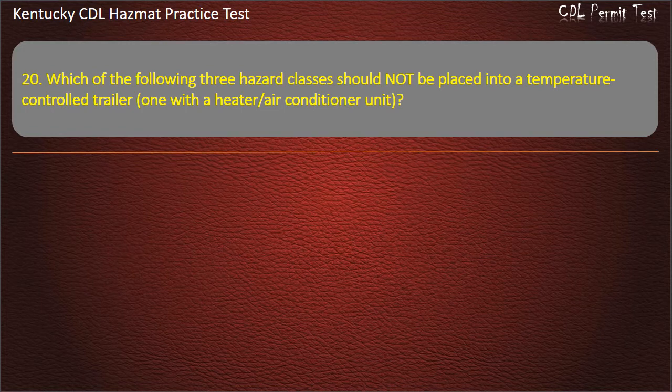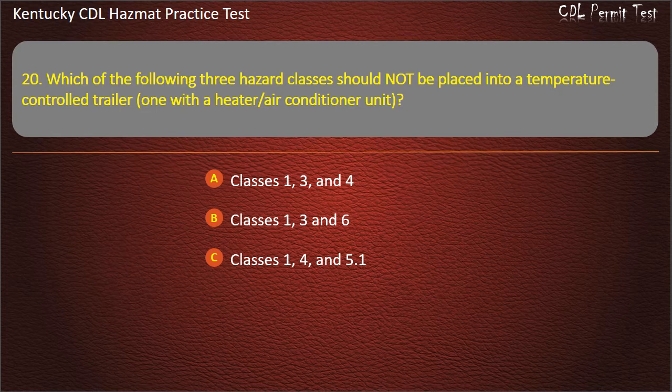Question 20. Which of the following 3 hazard classes should not be placed into a temperature-controlled trailer with a heater or air conditioner unit? Options: Classes 1, 3, and 4. Classes 1, 3, and 6. Classes 1, 4, and 5.1. Classes 1, 2.1, and 3. Answer: Classes 1, 2.1, and 3.